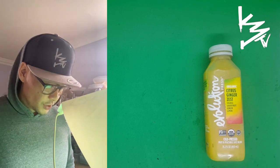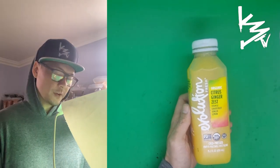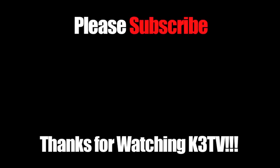If you guys are a fan of that ginger, earthy, tangy, spicy taste, then this is right up your alley. But as for me, I lean more towards the sweeter side. This also has a lot of orange and grapefruit pulp, so if I wanted something like that I'd just drink straight grapefruit or straight orange juice. Evolution Fresh organic citrus ginger zest gets a six out of ten. Thanks for watching!